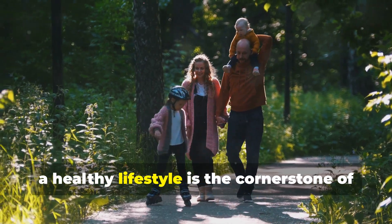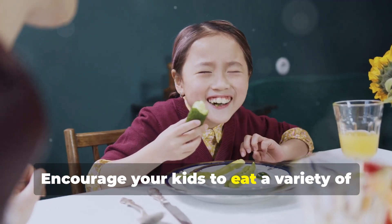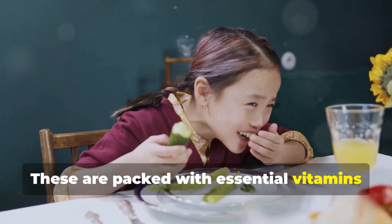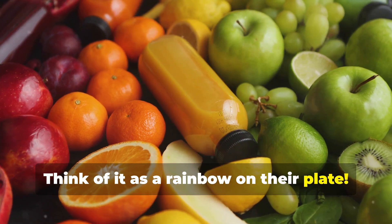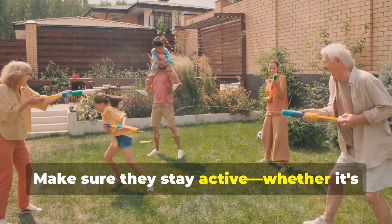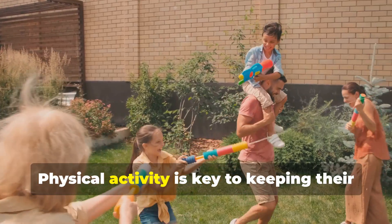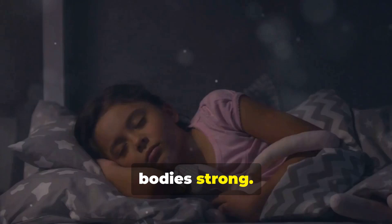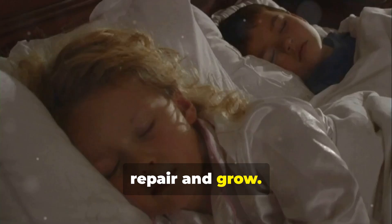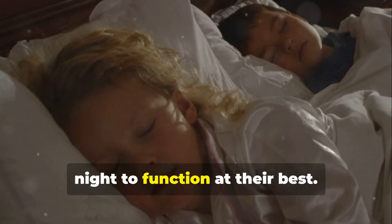First things first, a healthy lifestyle is the cornerstone of a robust immune system. Encourage your kids to eat a variety of fruits and veggies — these are packed with essential vitamins and minerals. Think of it as a rainbow on their plate; the more colours, the better. Make sure they stay active, whether it's playing tag, riding a bike, or just running around the yard. Physical activity is key to keeping their bodies strong. And don't forget, sleep is crucial — it's during sleep that their bodies repair and grow. Kids need 9 to 11 hours of sleep every night to function at their best.